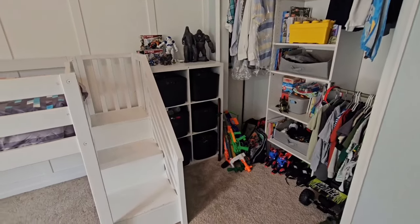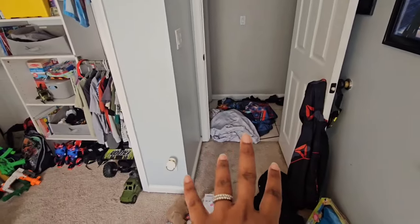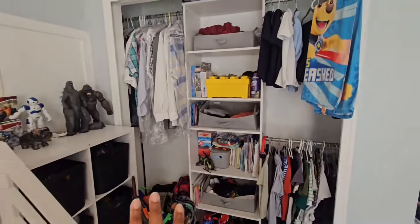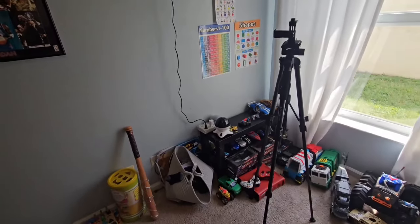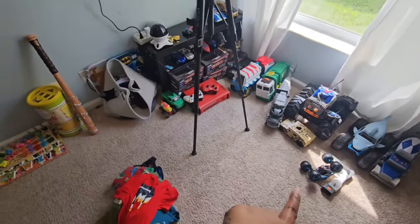Okay guys, this is what the room looks like. I just have to vacuum — everything is wiped down and cleaned off. This stuff is to get rid of, this is a bunch of trash. Everything that has to go in the washing machine is set aside. The room is clean, everything is picked up. All we have to do is just vacuum everything down and everything will be in its place.